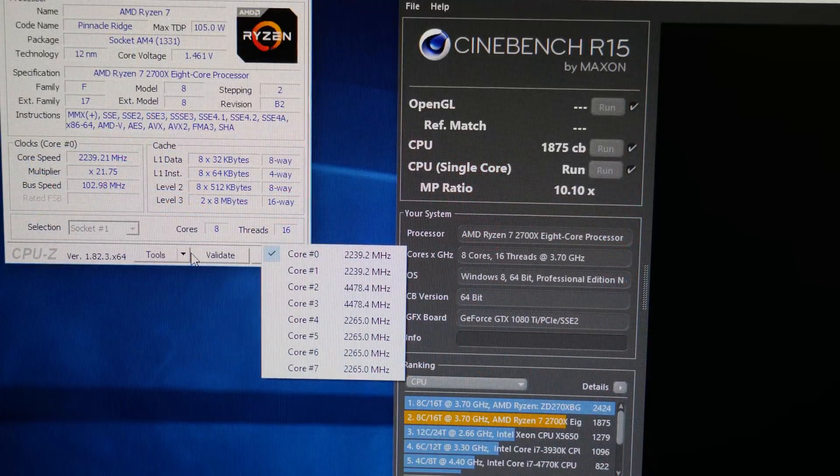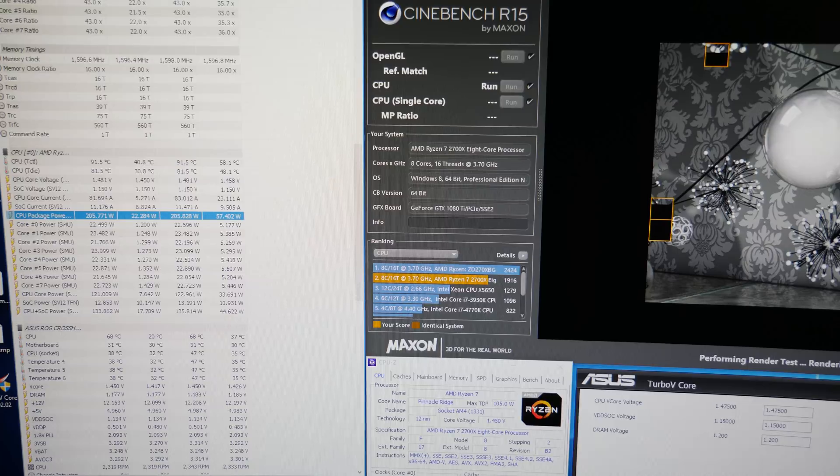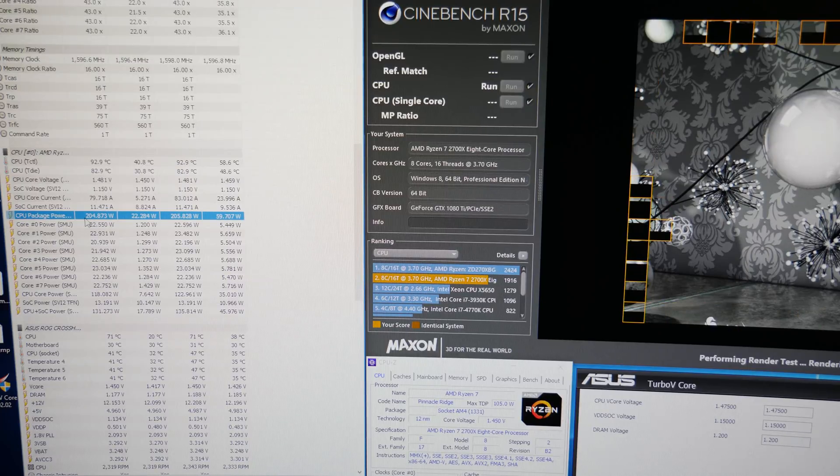Comparing Summit Ridge — the 1800X which features XFR — with the 2700X which also features XFR, on the new X470 motherboards we can now also adjust the XFR settings, and that is probably the best new feature in Pinnacle Ridge. On the Crosshair 7 Hero motherboard you can adjust the XFR, which is basically nothing else than unlocking the power limit, so the CPU can draw more power and clock higher, resulting in a much higher single core and multi-core clock. This is better than manual overclocking, where the same clock on all cores typically results in a lower single-threaded clock than using XFR.